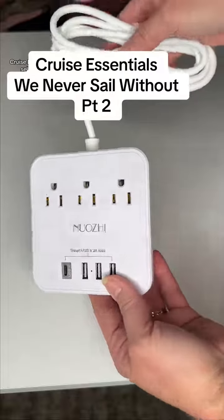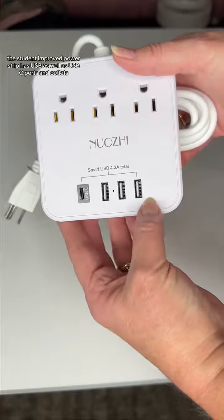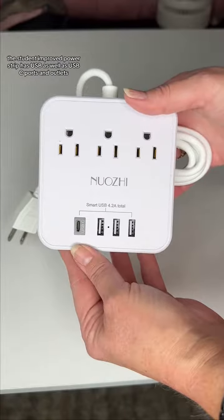Cruise Essentials We Never Sell Without, Part 2. You can always use additional outlets in the rooms. This new and improved power strip has USB as well as USB-C ports and outlets.